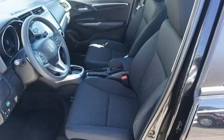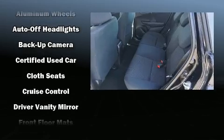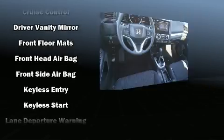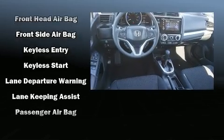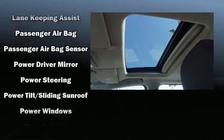Honda ensures the safety and security of its passengers with equipment such as dual front impact airbags with occupant sensing airbag, brake assist, a panic alarm, and ABS brakes. For added security, Dynamic Stability Control supplements the drivetrain.